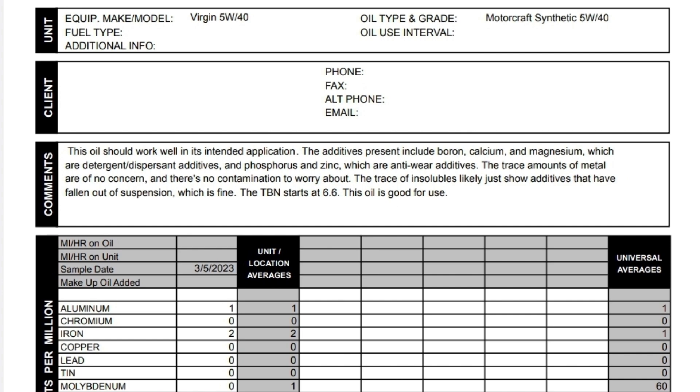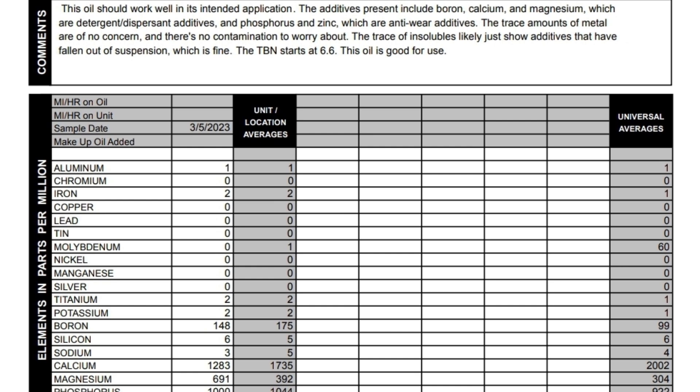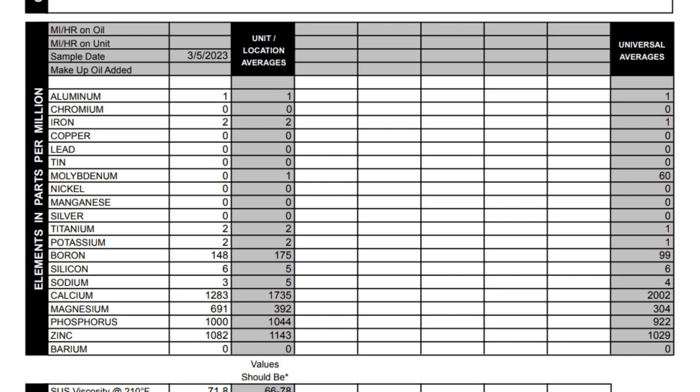Motorcraft 5W40. Doesn't have any moly in it, no titanium, nothing like that. What we are seeing is 148 boron, 1283 calcium, 691 magnesium, phosphorus is 1000, zinc is 1082. I like the fact that they added some magnesium here — it's a dispersant detergent as well and it can help create less low-speed pre-ignition. If Motorcraft didn't intend it to be there, they wouldn't put it there. They had it put in there for a reason, and I like to see some of that in the oils that I look at.